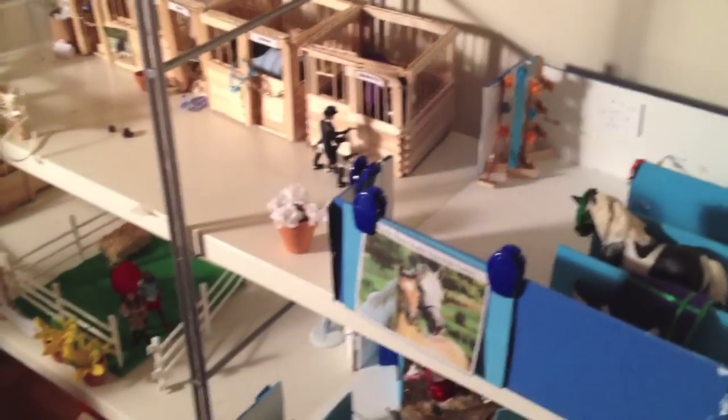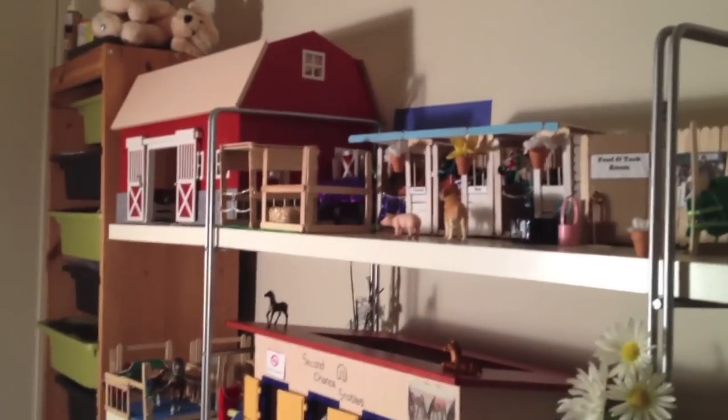So this is my updated barn tour. It is currently very late — it's like 12. But because I love you guys and because I do enjoy doing these, I will give you an updated barn tour of Second Chance Stables.